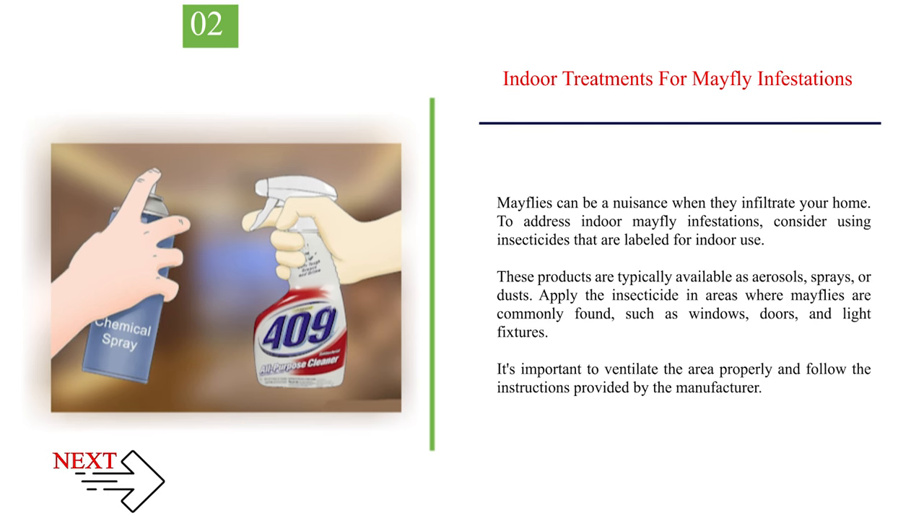Number 2: Indoor treatments for mayfly infestations. Mayflies can be a nuisance when they infiltrate your home. To address indoor mayfly infestations, consider using insecticides labeled for indoor use. These products are typically available as aerosols, sprays, or dusts. Apply the insecticide in areas where mayflies are commonly found, such as windows, doors, and light fixtures. It's important to ventilate the area properly and follow the instructions provided by the manufacturer.